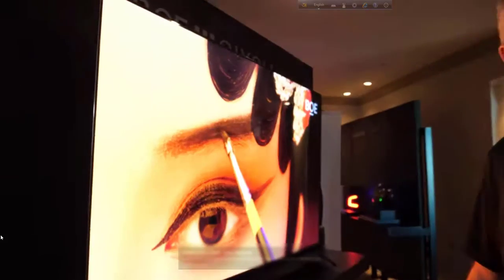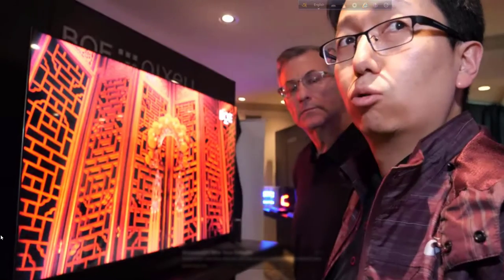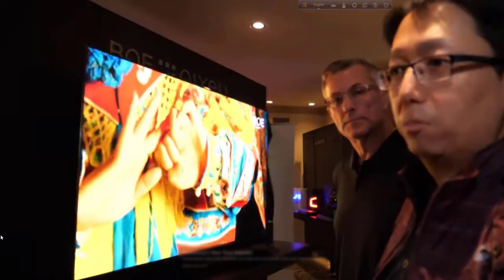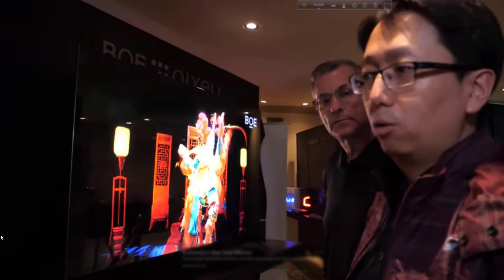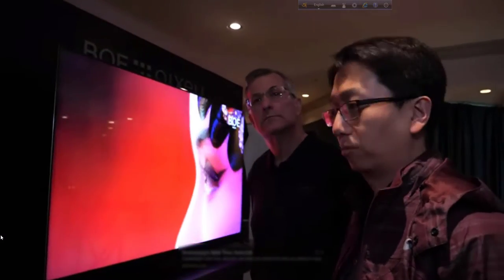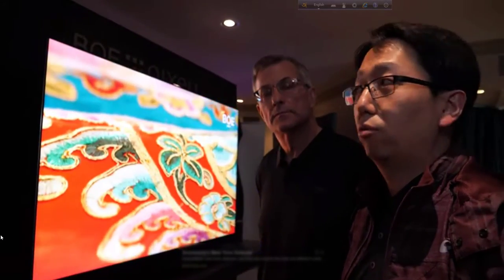10,000 dimming zones is a lot — so the blacks are mostly totally black? It does, yeah — it's a beautiful picture. How would you compare it with OLED? We think the mechanism is the same — we can shut down the LED totally to achieve true black. Compared with OLED, the mini LED has much higher reliability. There's also no risk of burn-in like OLED. The LEDs just continue to work forever.